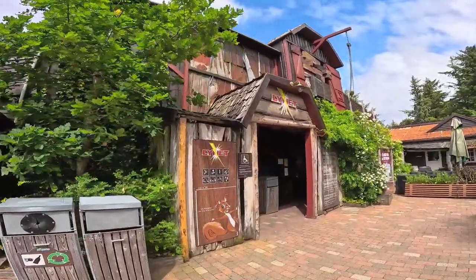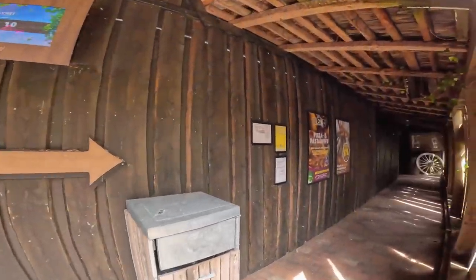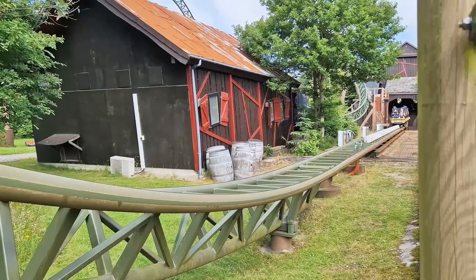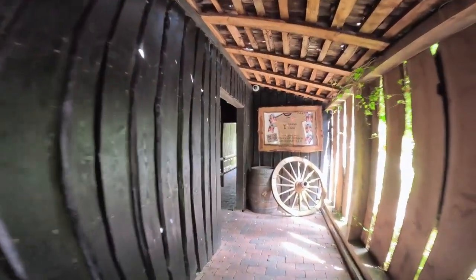Well, up next we have Lynette, which admittedly sounds like a librarian from Clacton. However, it's a Gerstlauer launch coaster very much in the same vein as Anubis over at Plopsaland. It's a great coaster, really really punchy, so quite looking forward to this.